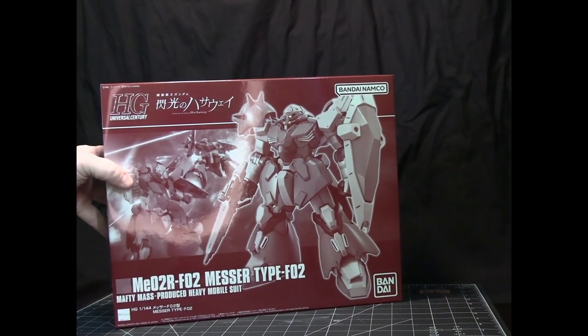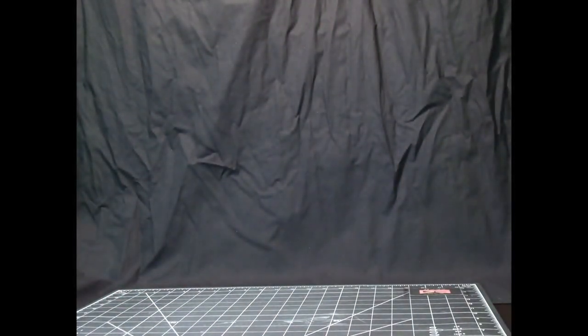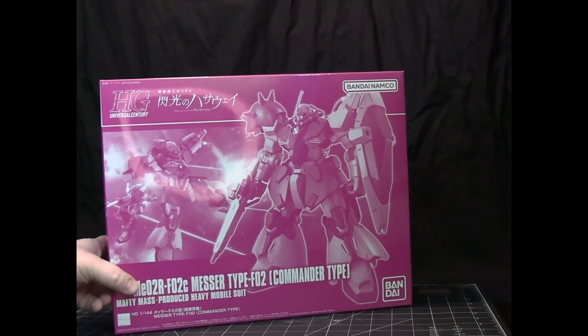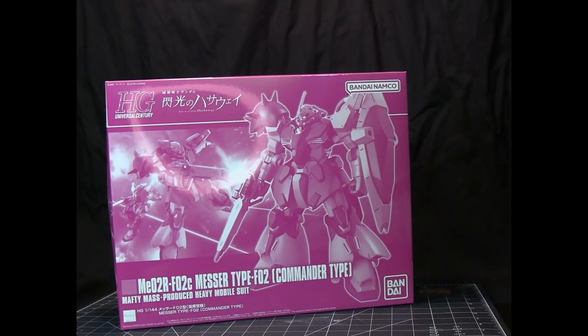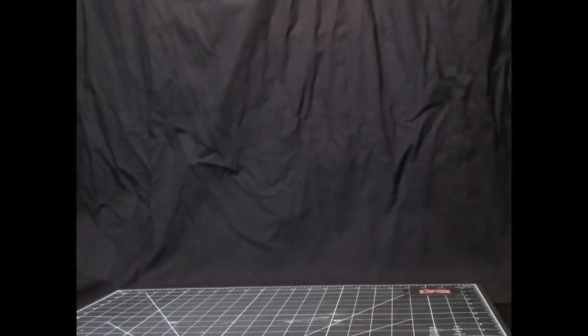This is the Messer Type F2, and here is the Messer Type F2 Commander Type. They did the same thing with the Type F1, where they did the Messer Type F2 and the Commander Type.